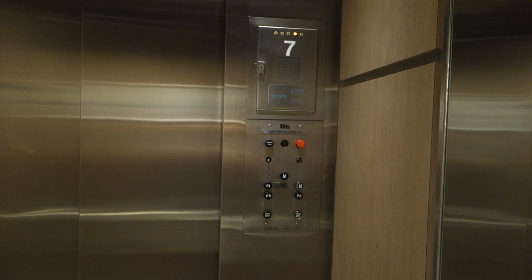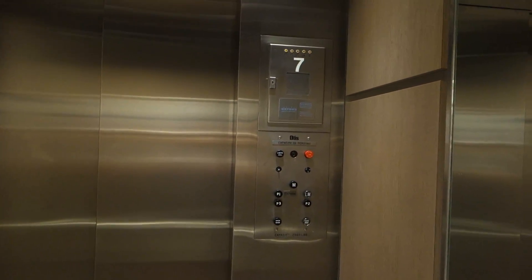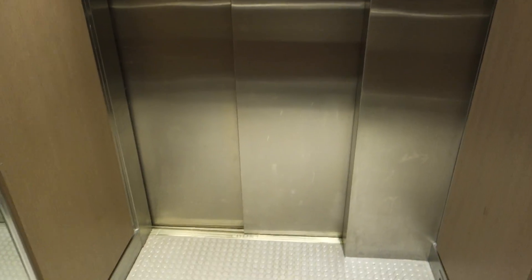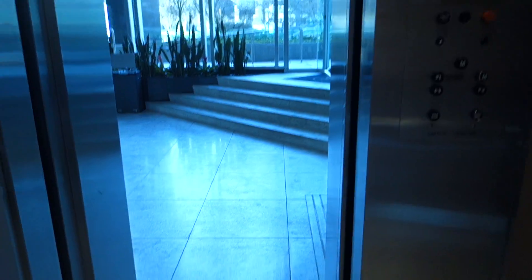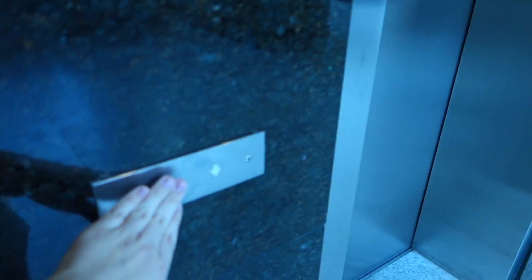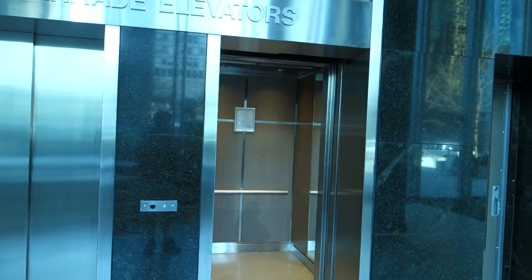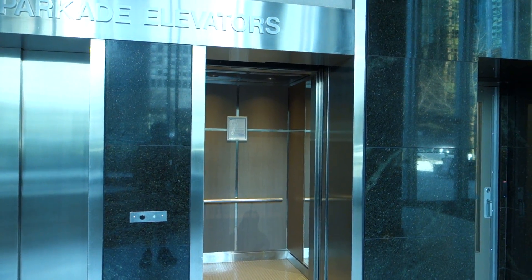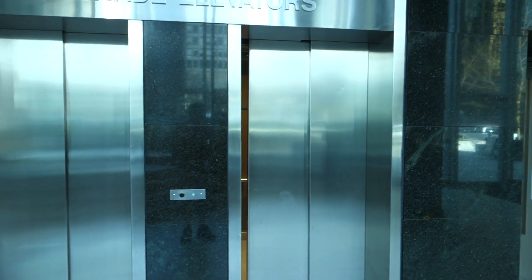I'm going to stand at the back of the cab, and we'll get off here. And there it goes. That's going to be it.